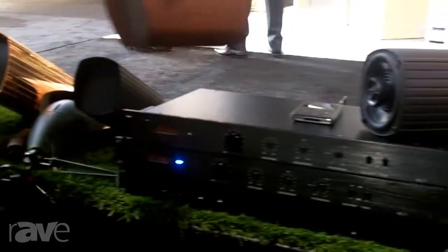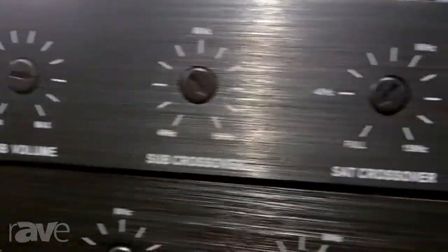We just introduced a new 2.1 amplifier that will drive a subwoofer and up to 8 sats. For more information, go to JamesLoudspeaker.com.